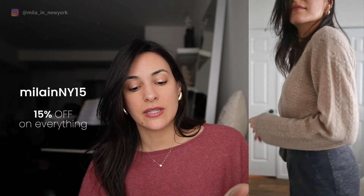Lily Silk does have promotions and you can use my code — I'm going to put it on the screen and also in the description box below, along with all the links. They have many other pieces to look at and I would highly recommend checking them out.